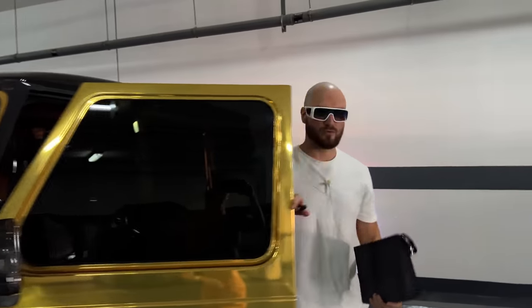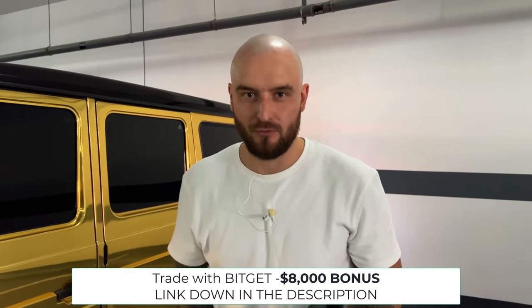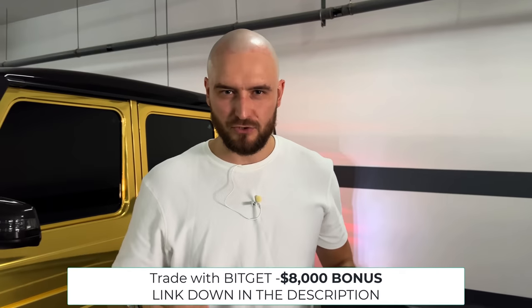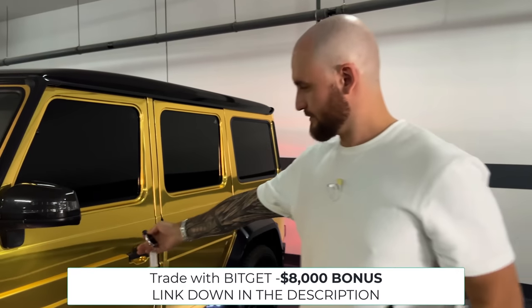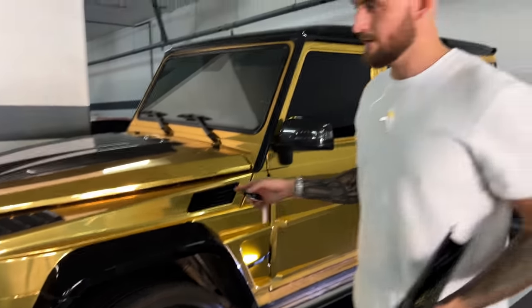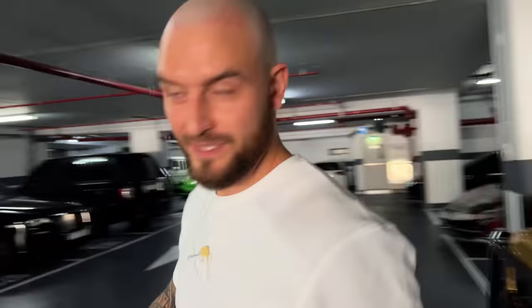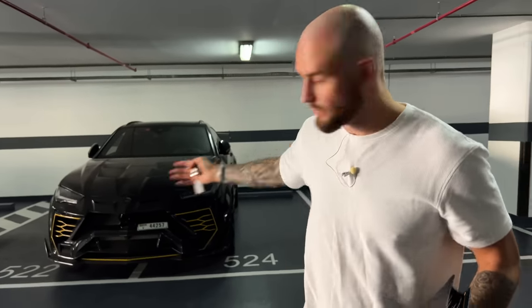We have to start with the garage, because the garage tells you about the types of neighbors and the people you have around you. Do you remember the golden G? My Rolls Royce Phantom — I still have the golden Phantom as well, but we're trying to sell it now, so it's not here. But the golden G is with me. So let's take a look at the cars of my neighbors.